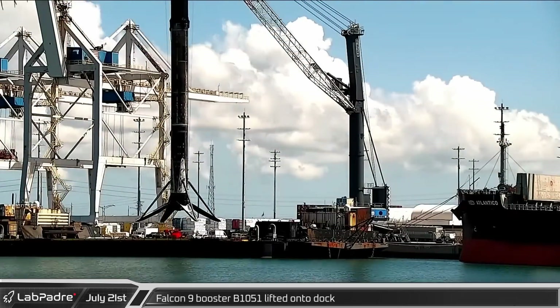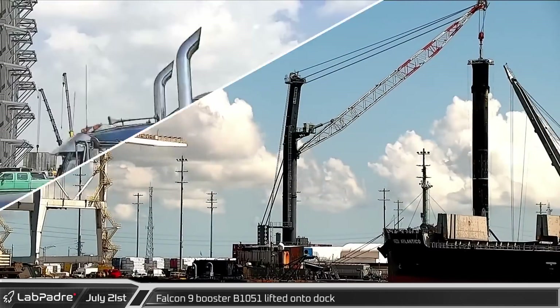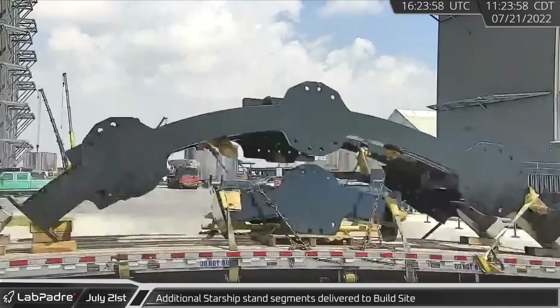The next day, Falcon 9 Booster 10-51 was unloaded from Just Read the Instructions onto the dock. Returning to Boca Chica, a second load of Starship stand segments was delivered to the build site.